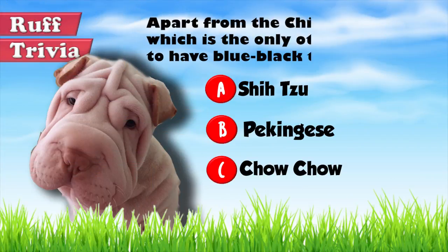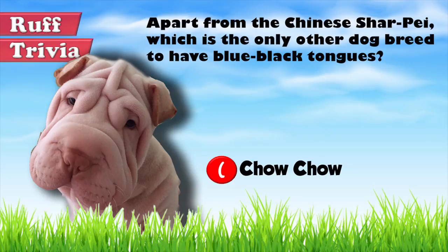The answer to the rough trivia question: the only other breed to have a blue-black tongue is the Chow Chow, hinting at a shared ancestry with the Shar Pei. That does it for the Chinese Shar Pei. If you enjoyed this Dog Facts 101 video, be sure to subscribe and paw that thumbs up button. Check out some of our other videos or fun activities on our website. Thanks for watching and we'll see you soon.